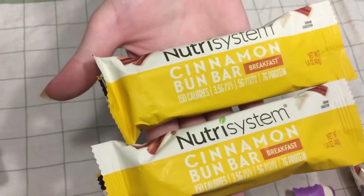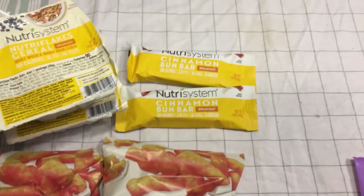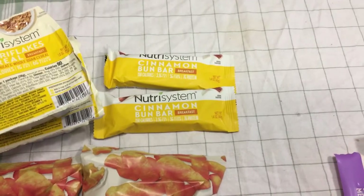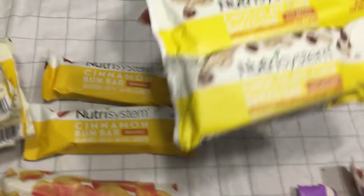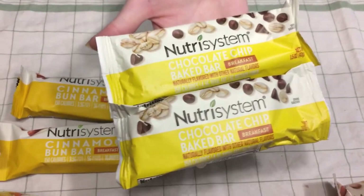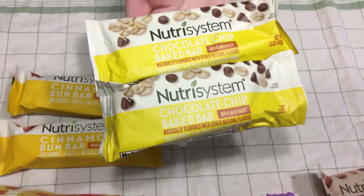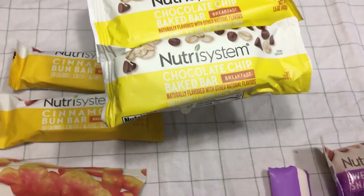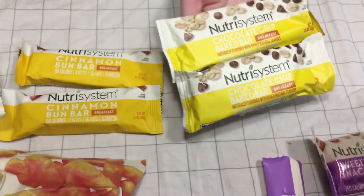Cinnabon bars. Chocolate chip baked bar — it looks like they changed the packaging. The image is obviously going to change, but I'm pretty sure I've had that. It's just they changed the packaging, so it looks different.